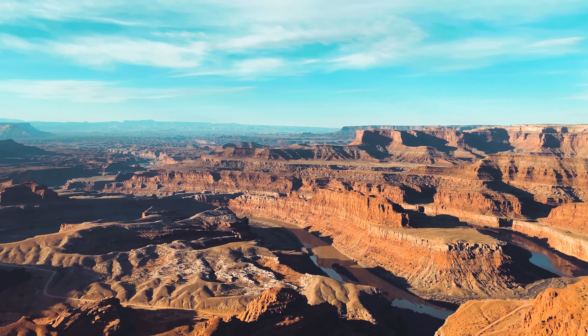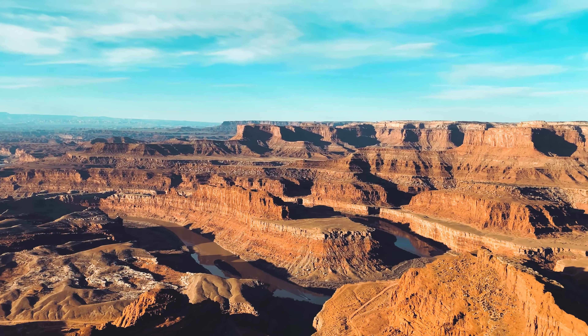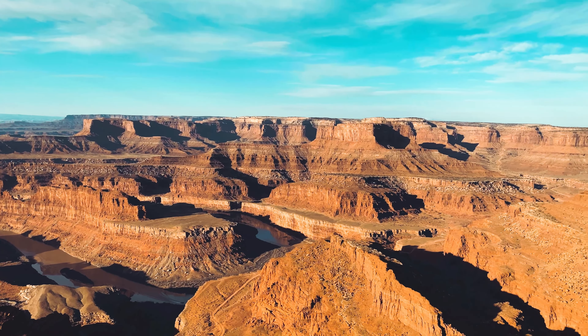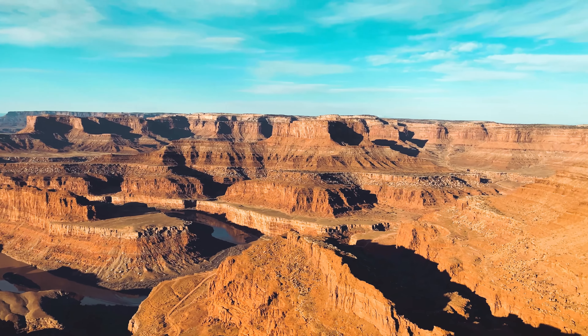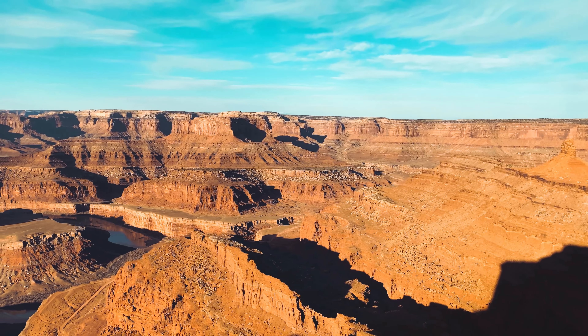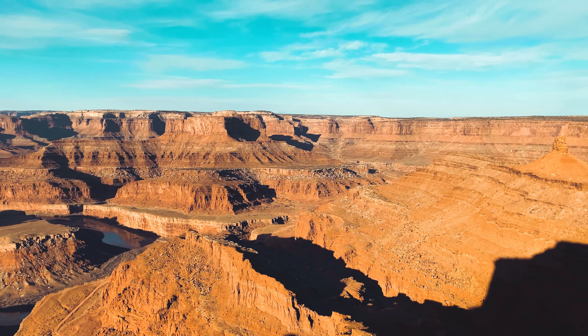If you plan on visiting Canyonlands National Park, and especially if you plan on hiking in the park, you'll find a visit to Dead Horse Point State Park to be worthwhile because it gives you an overlook of Canyonlands. Plus, Dead Horse Point gives you something you cannot easily get anywhere else: an unobstructed view of the Colorado River as it winds through the canyons below you. I would strongly suggest that if you come to the Moab area and put Arches and Canyonlands on your itinerary, that you make some time to come to Dead Horse Point State Park.